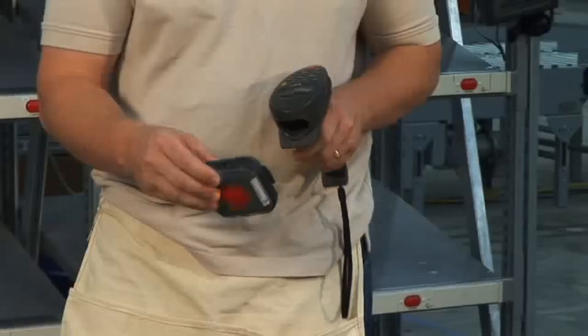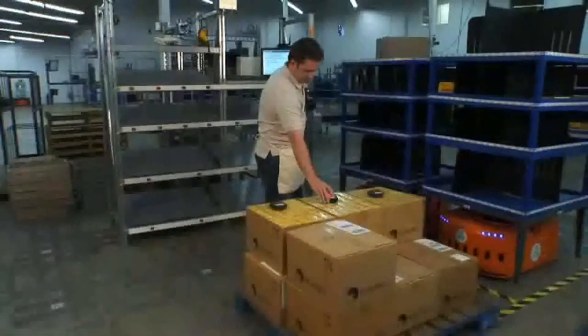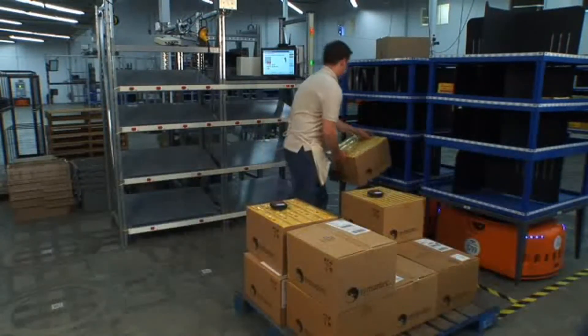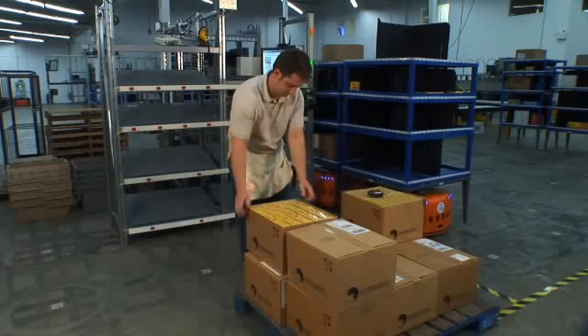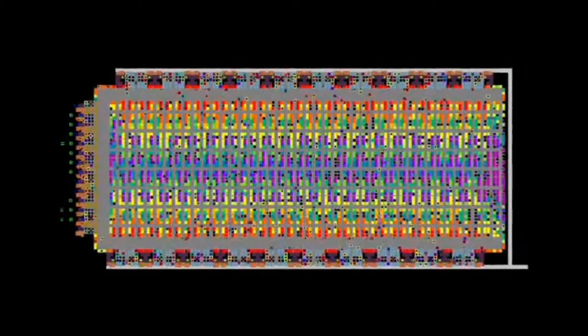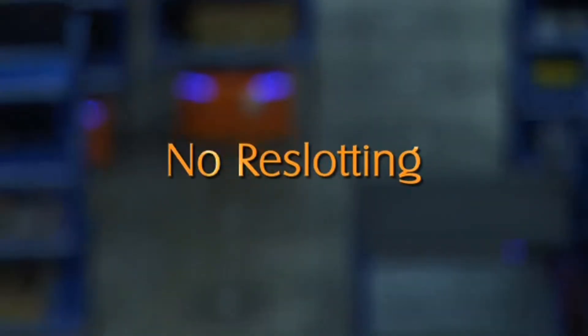But with Kiva, when the worker scans the inventory for replenishment into the system, the drive units immediately begin moving to bring the correct pod for replenishment. The worker will not move from this spot to replenish all of these cases. By eliminating operator travel, Kiva increases productivity. Since the system dynamically calculates the optimal location for replenishing the product, Kiva eliminates the need to analyze and re-slot inventory.